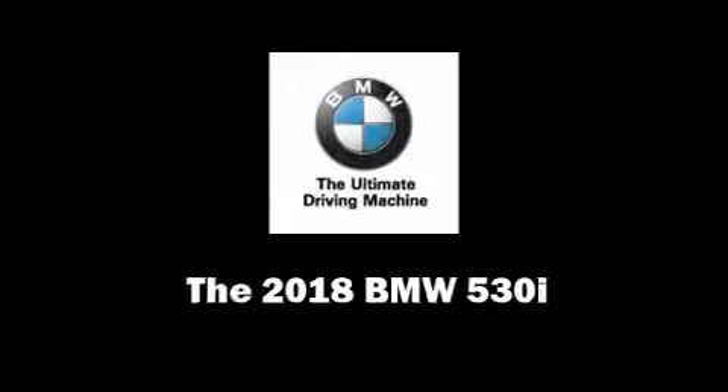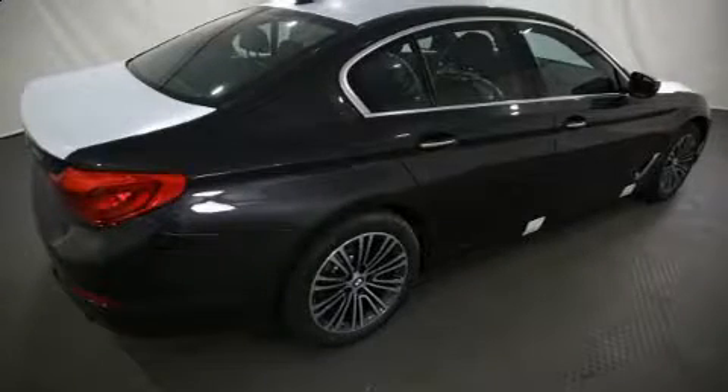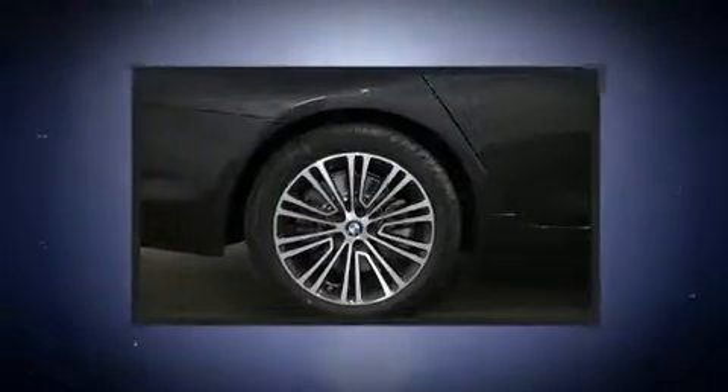The 2018 BMW 530i. This four-door, five-passenger sedan provides a satisfying ride for all passengers.